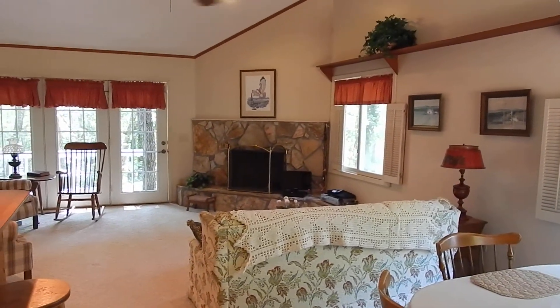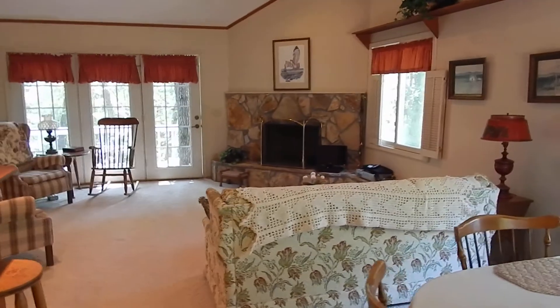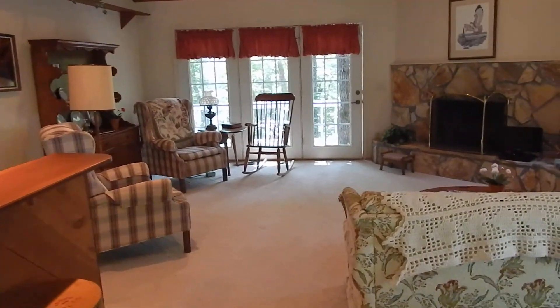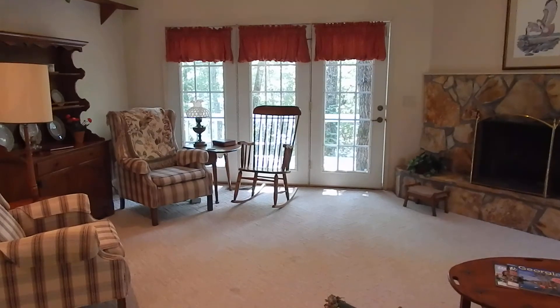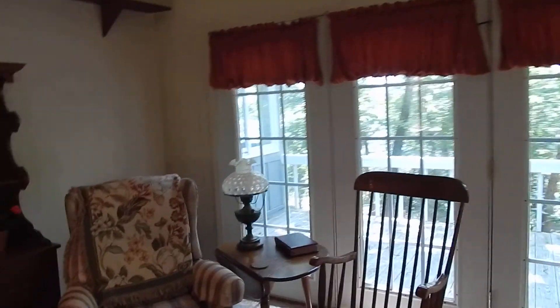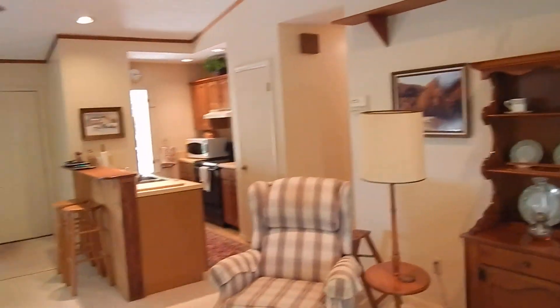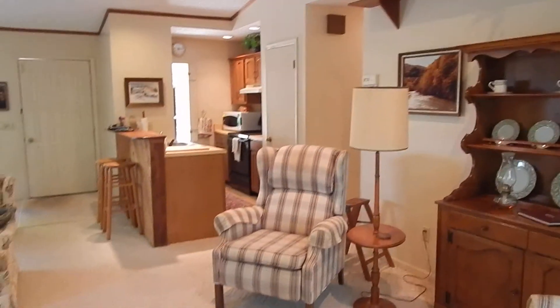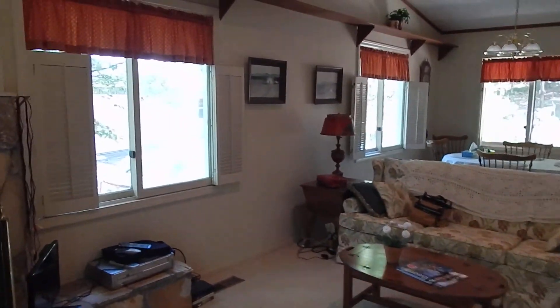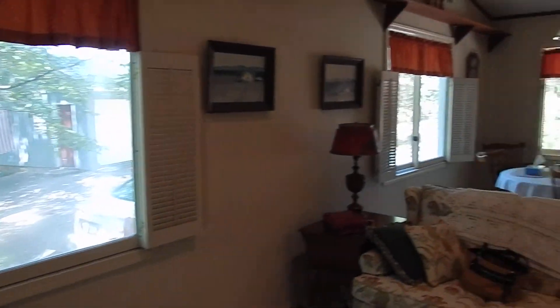There's a fireplace and glass out there — again, that's going to be where our lake and mountain views are. We have the pitched ceiling in here, so it's got a very open feel to it for a smaller 1,040 square foot house. And look at these shutters — instead of blinds, they have shutters.